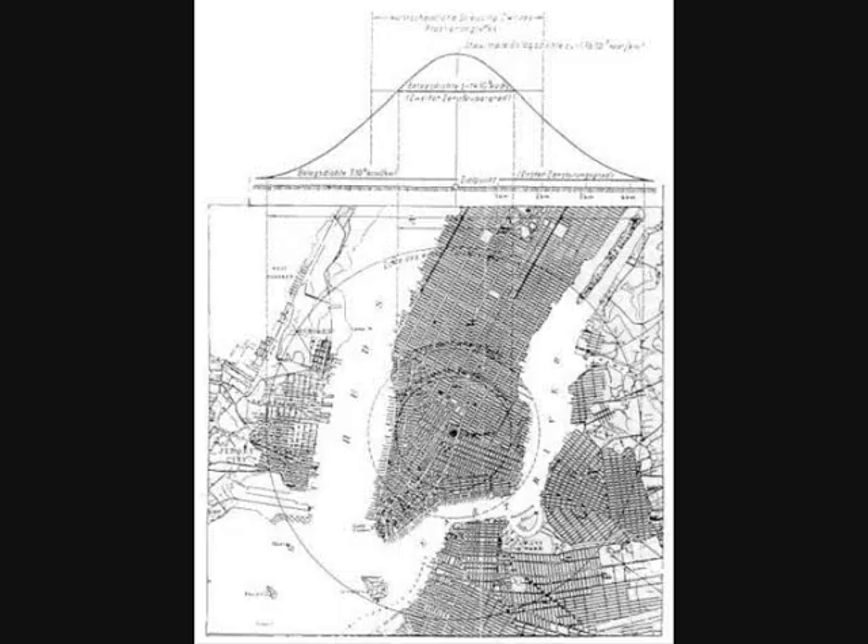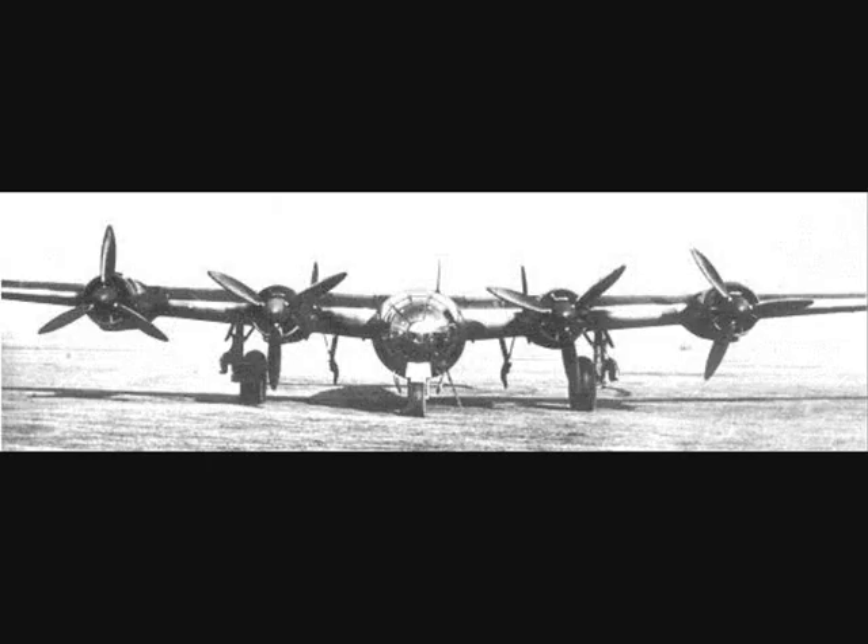Not only were New Jersey and New York in the US within range, but also targets in Ohio, Pennsylvania, and even Indiana. In addition, there were plans to station some ME-264s on Japanese bases on islands northeast of the Philippines to fly reconnaissance missions as far as Australia and India.